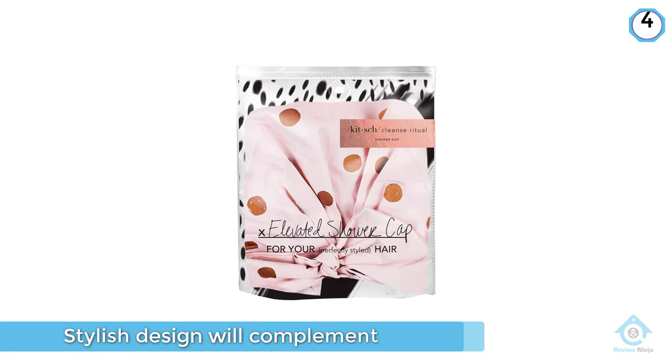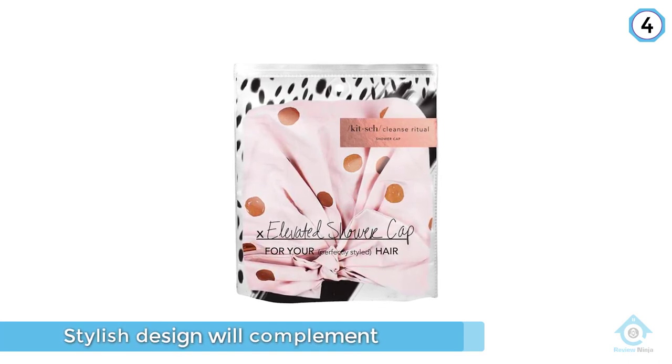Simply secure hair in a low bun at the nape of the neck and pull the shower cap up and over the hair.